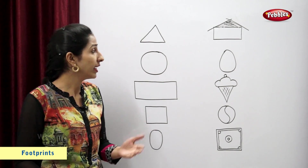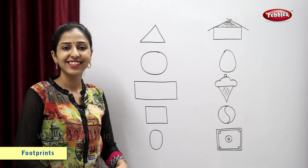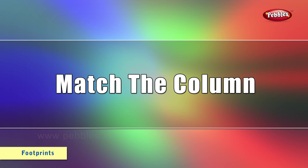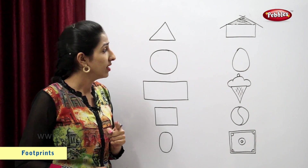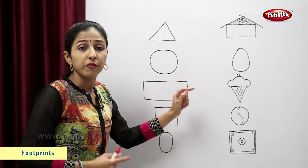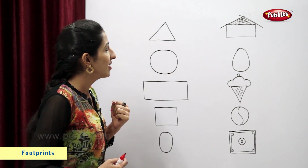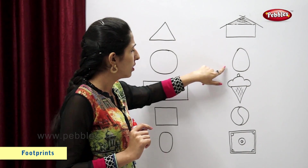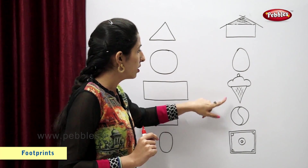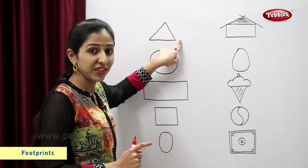Now help me to match shapes and figures. Match the columns. This is a triangle. Now you tell me students, which is the figure similar to the triangle? Egg? No. Ice cream? Ice cream is similar to the triangle.